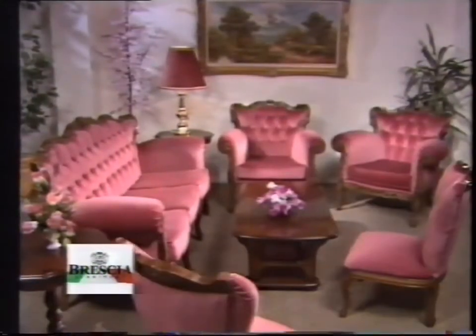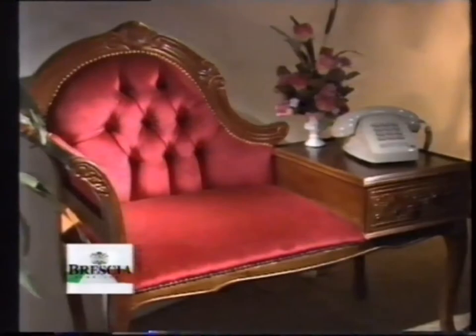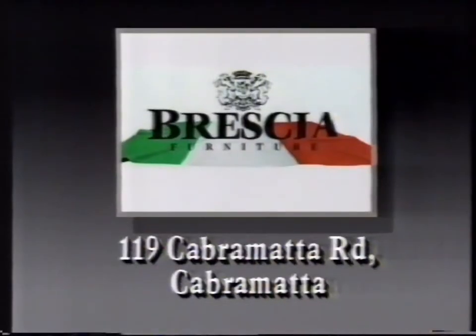Exquisite Baroque five-piece bedroom suite reduced to $1,450. This imported telephone table, an ideal gift at only $135. Come to Brescia and see our display of fine European furniture at prices you can afford.